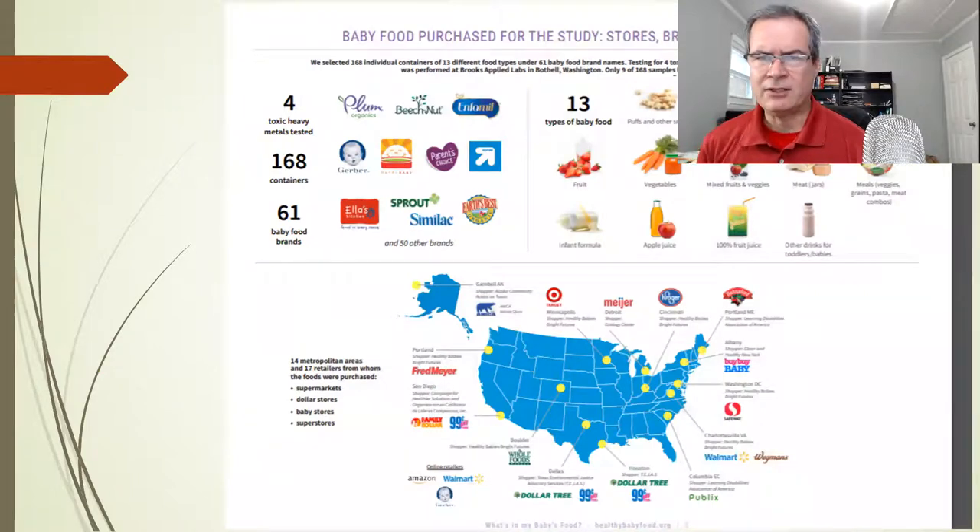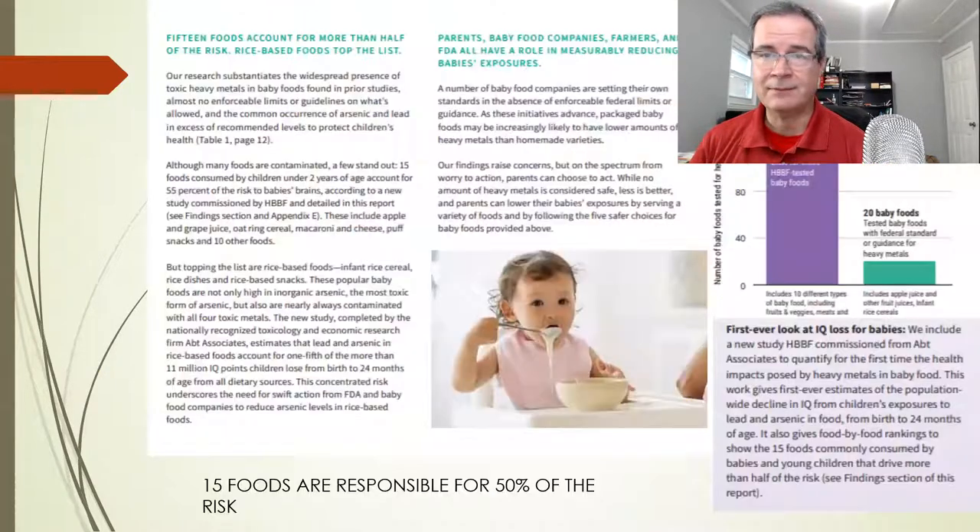So what did they do? They went to different kinds of stores all around the country — even one little store here in Alaska — and they purchased 168 different kinds of baby food and sent it to labs to find out how much heavy metals were actually inside those foods. They also looked for something called perchlorate in some of them.